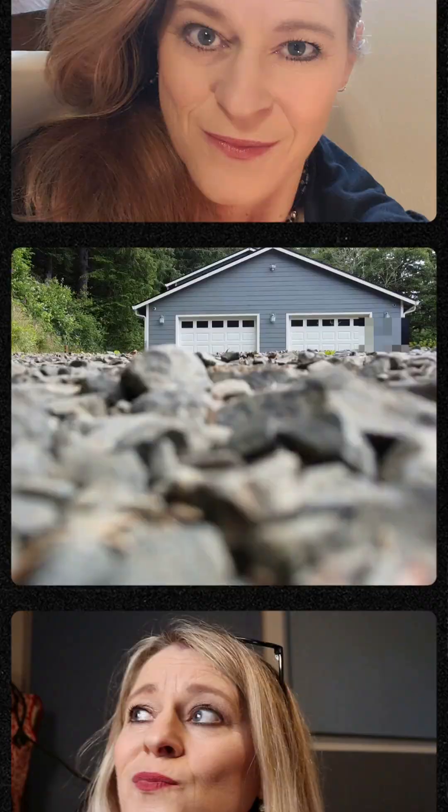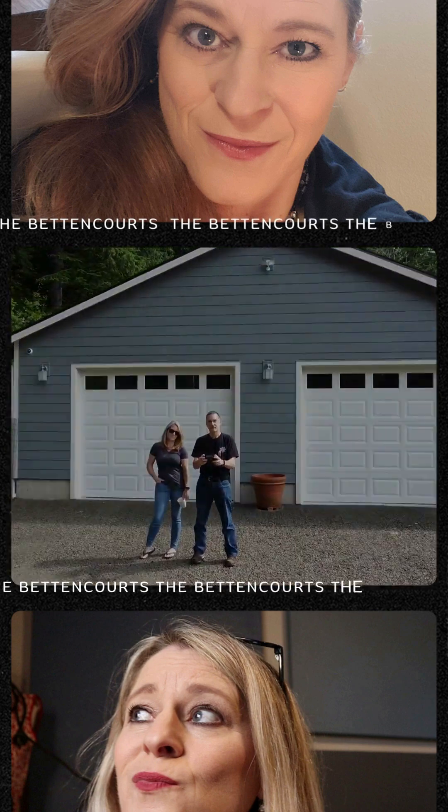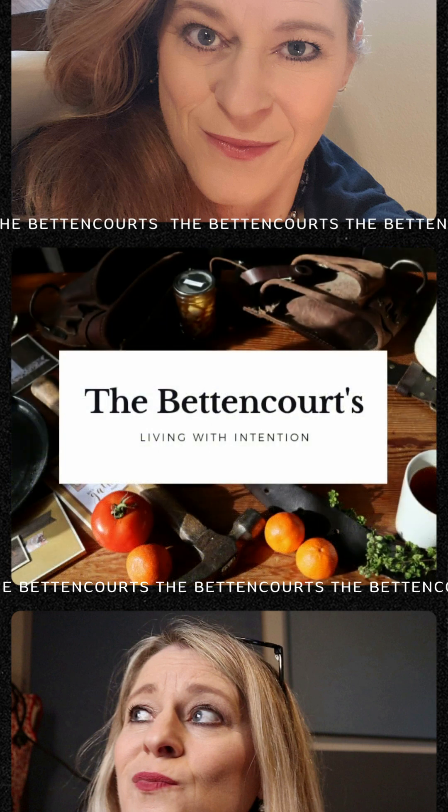It's no makeup day today. Just get my gear on. I figured, you know what, I'm gonna show you what I've been up to. This is our journey. Welcome to the Betancourt's Homestead.